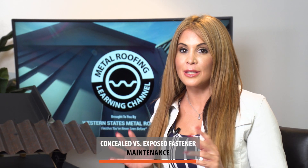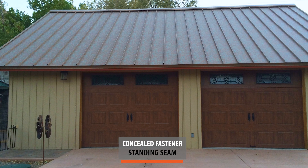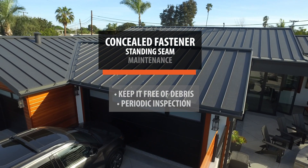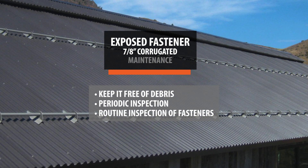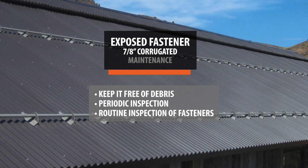Another big concern is maintenance. With a standing seam roof, there's very little maintenance — it's a set-it-and-forget-it kind of roof. Really all you need to do is keep it free of debris and periodically have it inspected. Corrugated is a little different. You still need to keep it free of debris and do regular inspections, but the key difference is the fasteners. Due to expansion and contraction, you periodically have to check your fasteners to make sure none have broken off or backed out. Between the two, standing seam is the winner on maintenance.